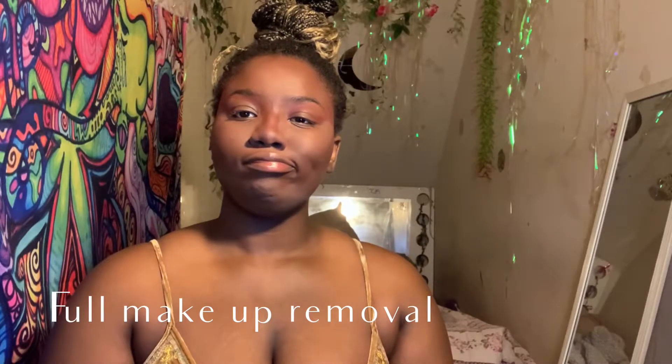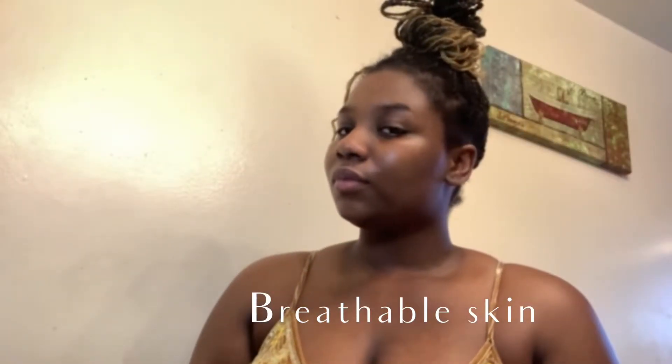Hey y'all, I'm just going to show you my night skincare routine to remove all of that nasty makeup off.